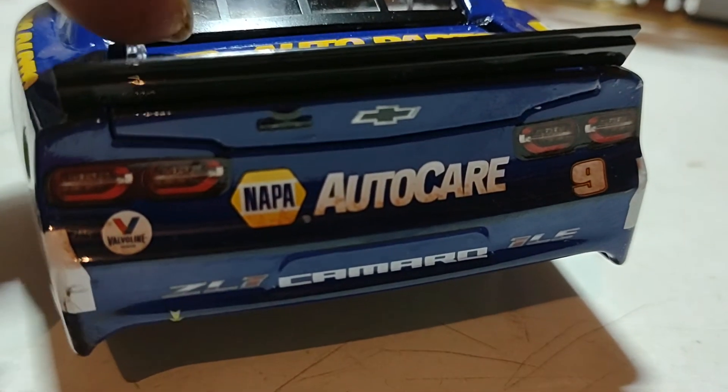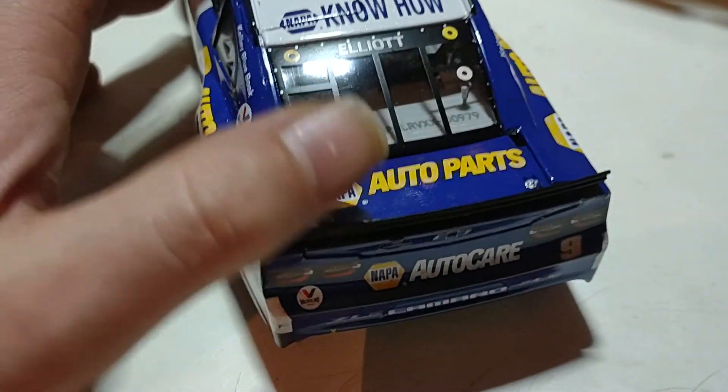I was looking for stained dirt back here but there's nothing on the rear. You also have the Napa Auto Parts logo up on the deck lid.